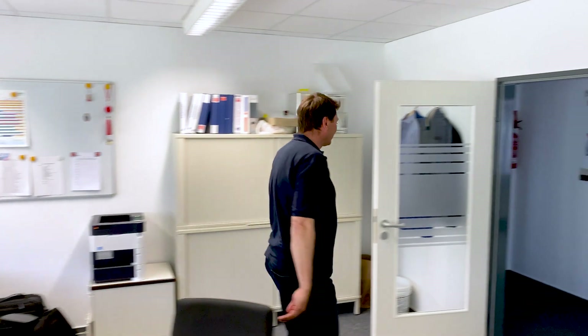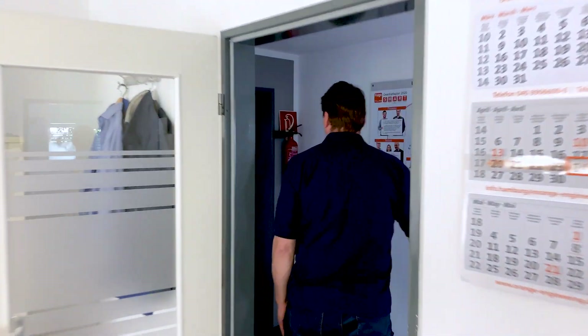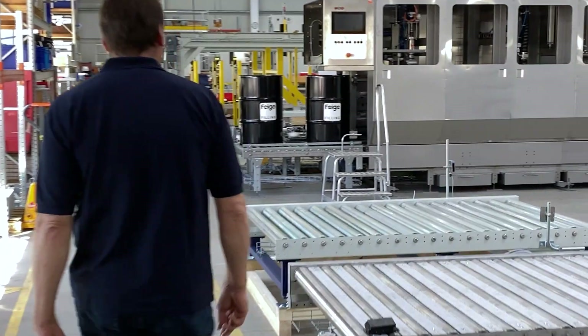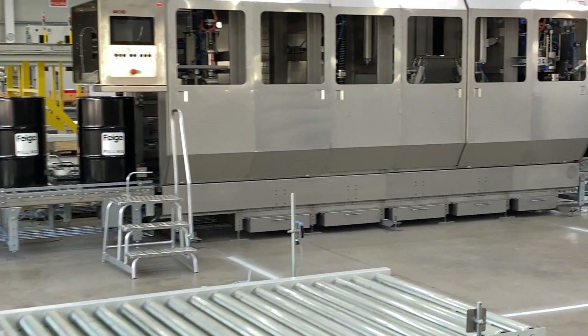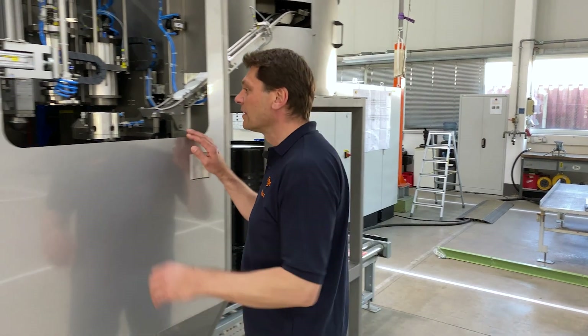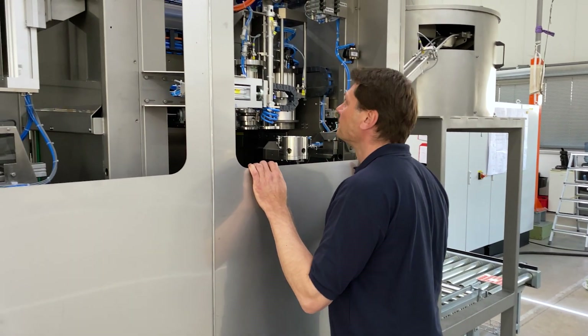Hello! Since you are unable to visit us, we'll take you on a tour of our assembly shop. My name is Jan Mauf. I'm working in the sales department at Feige in the chemical and lubricant division.